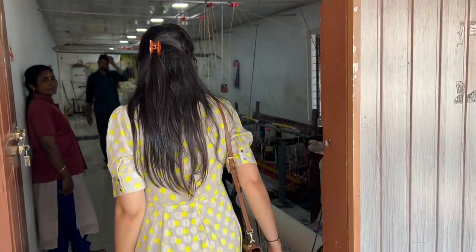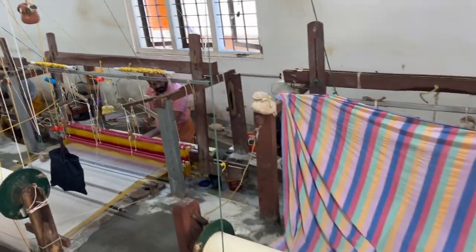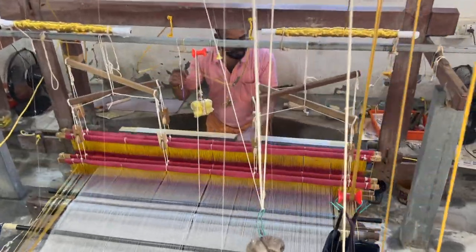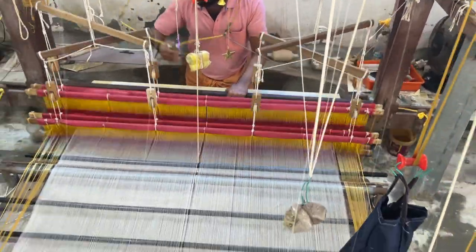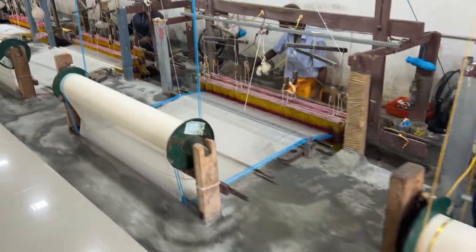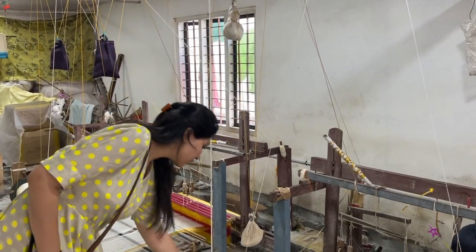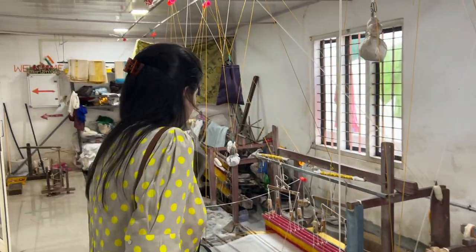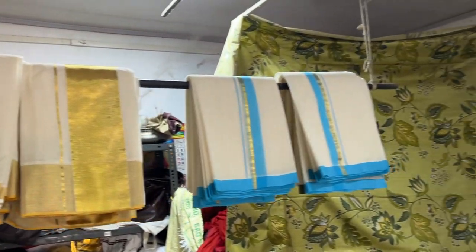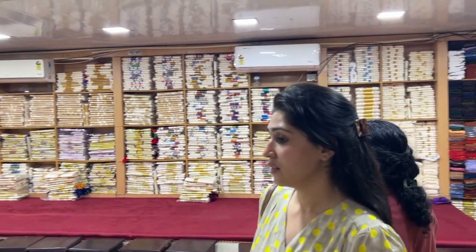Just one kilometer from the coir factory was a handloom where Kerala's traditional sarees are made. The whole process was so intriguing because workers put threads in different patterns by hand. They were also attached to a shop where you can purchase the local traditional sarees.